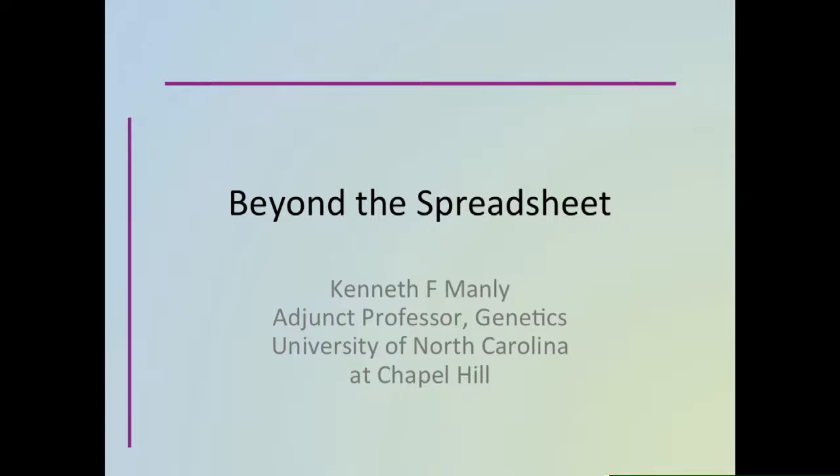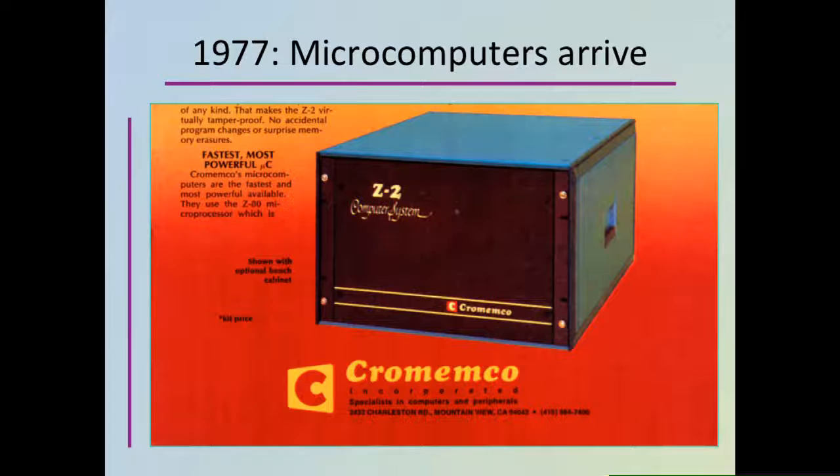Cheap computers, growing cheaper and more powerful each year, have transformed our civilization. They have made genetics a big data, information science, and in doing so, they've offered some geneticists an alternative career. For me, at Roswell Park Cancer Institute, the first hint of that alternative appeared about 1977.